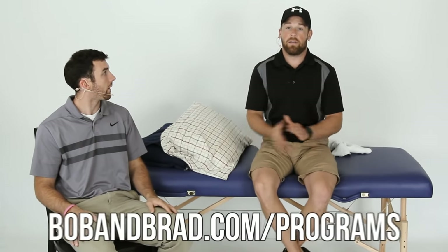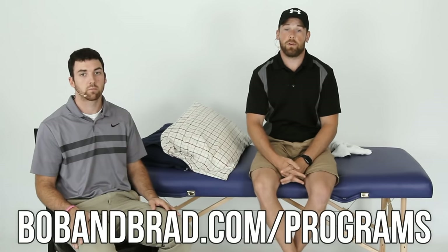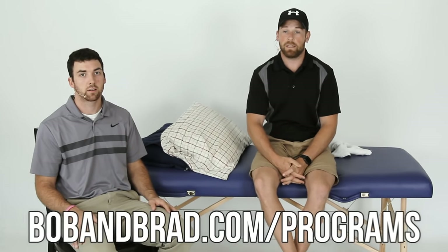Subscribe to us and check out more videos related to the total hip replacement fitness program at BobandBrad.com/programs. Thank you.